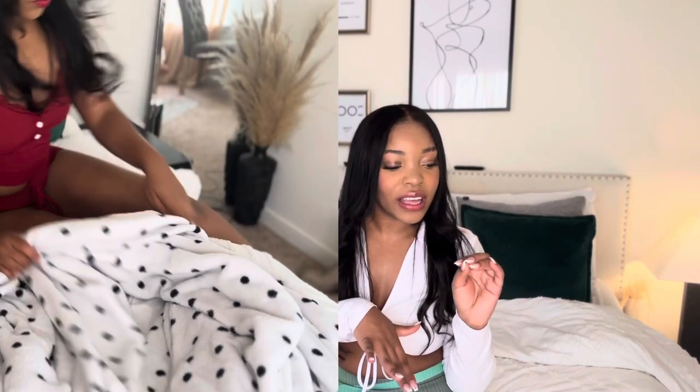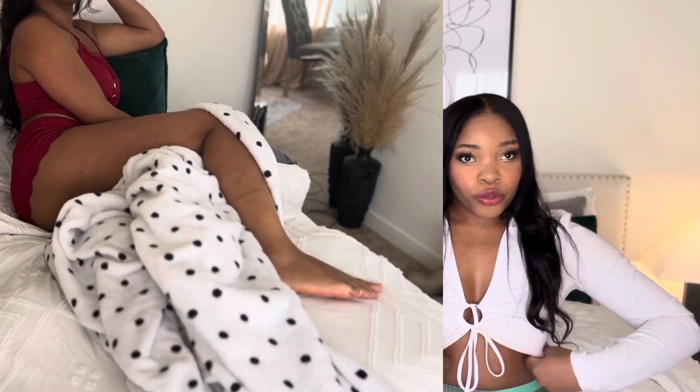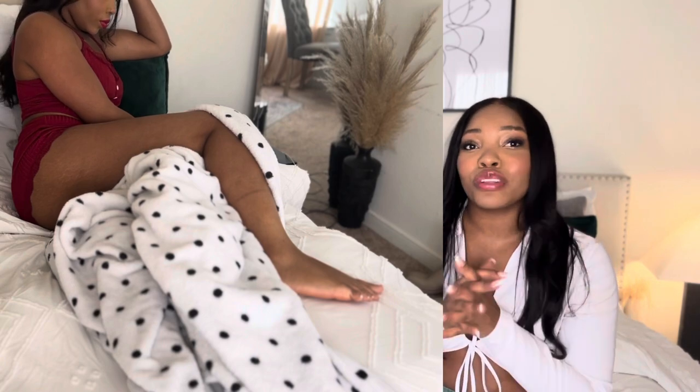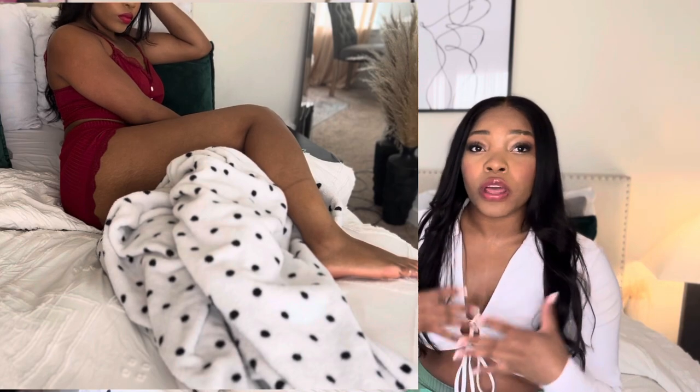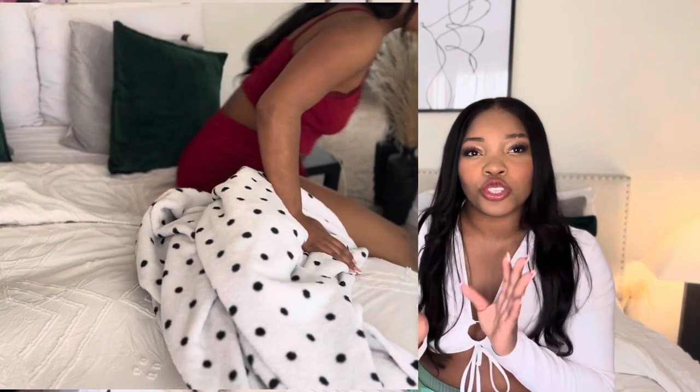So I'm going to start off by showing you guys this red — it's like a red wine color pajama set. All of these are sets, by the way. I really, really love this. Like I said, all of the fabric in these pajamas is breathable, so it's really nice and comfortable when you're moving around. Whether you're a wild sleeper at night or not, this is going to allow you to move and not feel constricted. It feels nice on the body and it's super cute — something you can wear for a movie night or when you have a guest over.